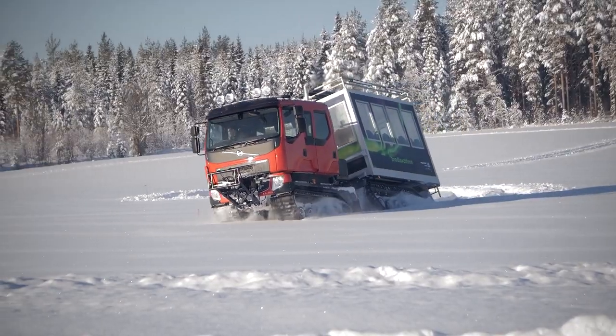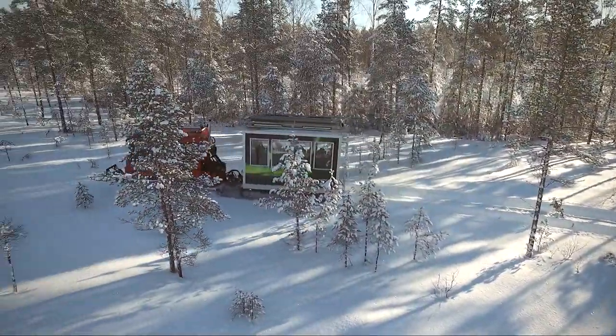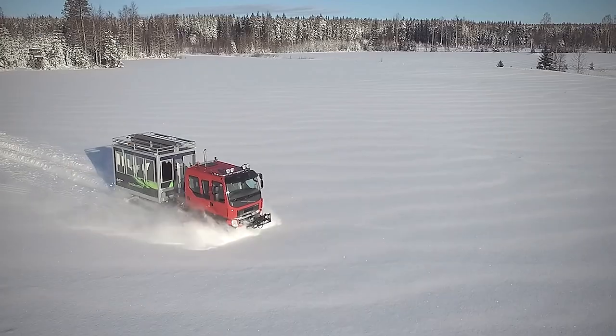Priced at around $15,000, the TL6 is not just a vehicle, it's an adventure on wheels. For those who crave the thrill of the outdoors, the TL6 offers an exhilarating experience.